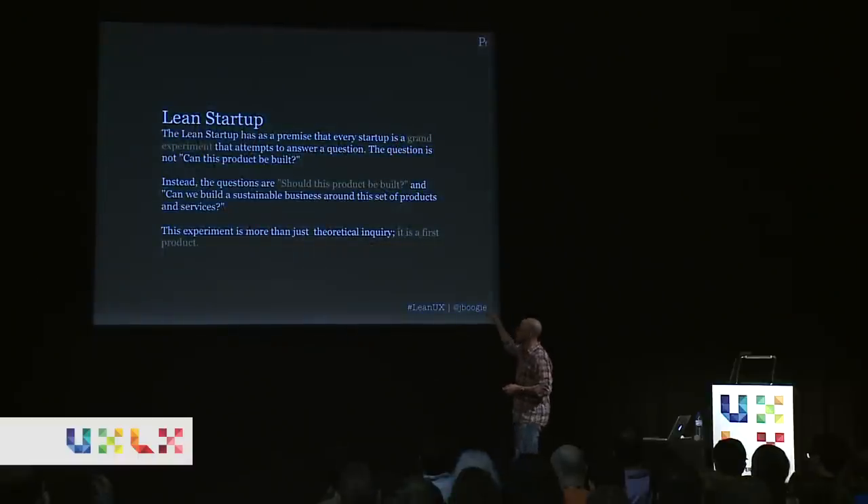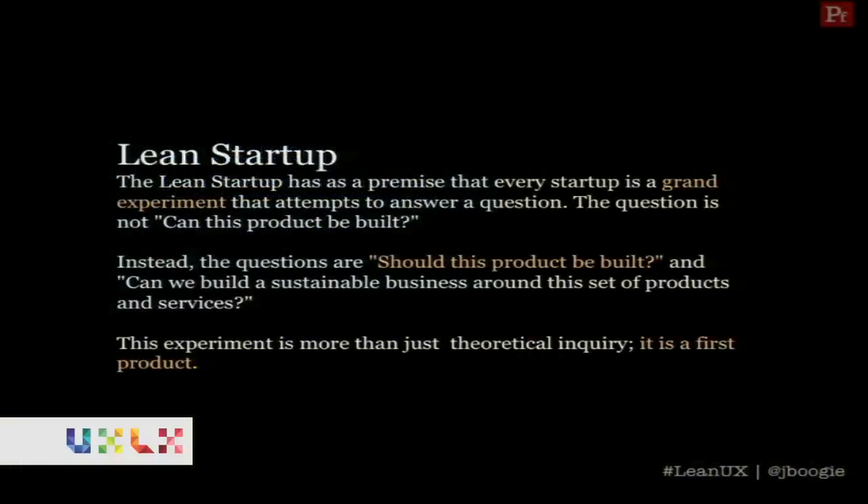The core principle of the Lean Startup philosophy is that every startup is a grand experiment — and you can change 'startup' to product, service, design, feature, or business. You're not trying to answer whether this thing can be built; we can build pretty much anything at this point. The question you're trying to answer is: should we build this? And if we build it, will we make money, build a business, solve a customer need? The way you experiment is not some theoretical ivory tower scientific experiment — it's an actual product. So let's get to a product as quickly as possible with as little effort and waste as possible, and if it's not right, iterate and move it forward.